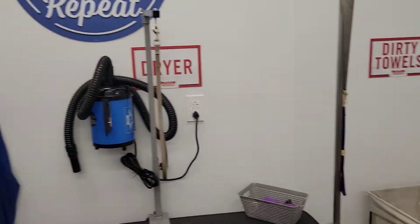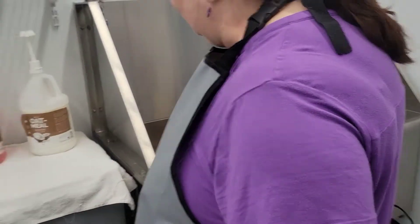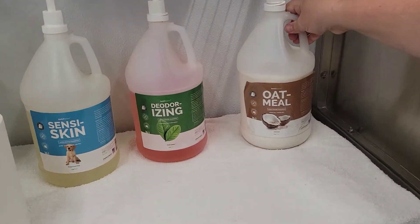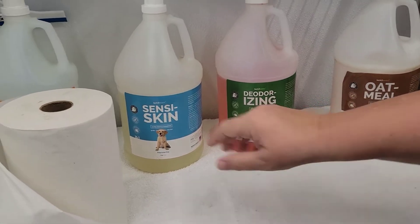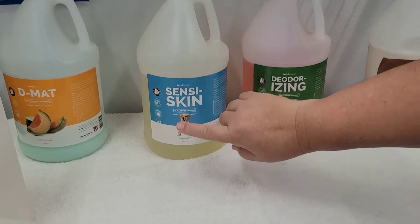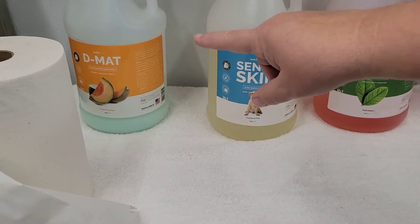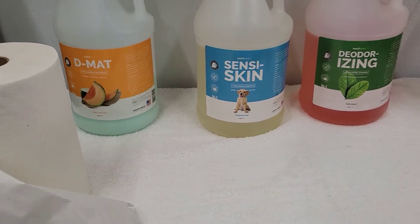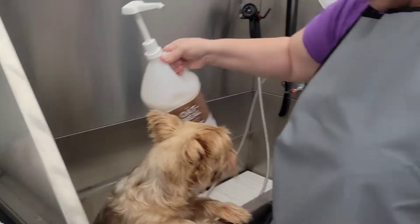All right, want to get started baby girl? Let's see what shampoo we should choose here. We've got oatmeal, and that's probably for sensitive skin. Moisturizing. We don't need a deodorizing. We've got sensitive skin and de-mat, which she doesn't need because she's not got long hair, so I think I'm going to do the oatmeal. I'm just going to take it over in here with me.